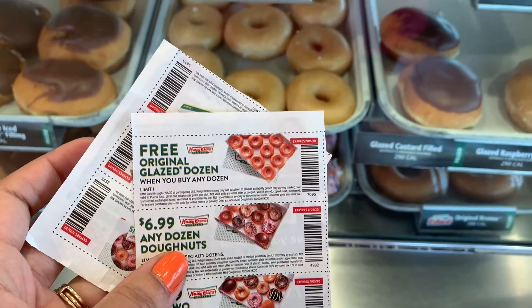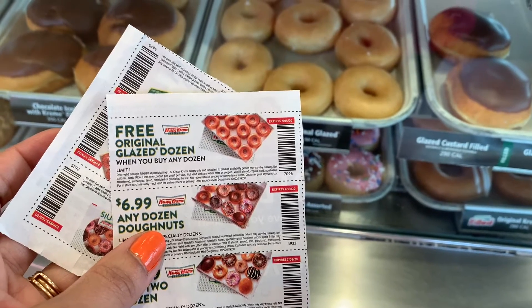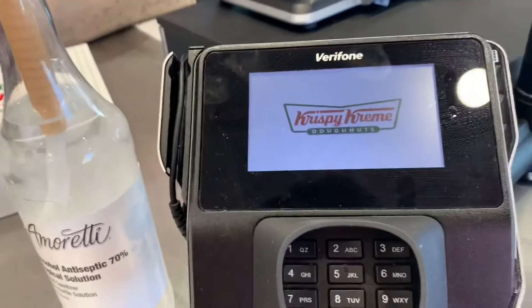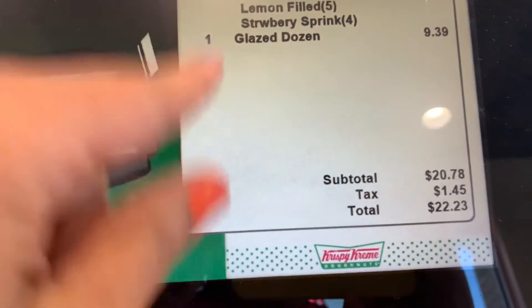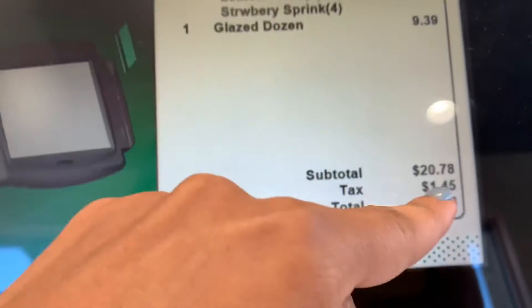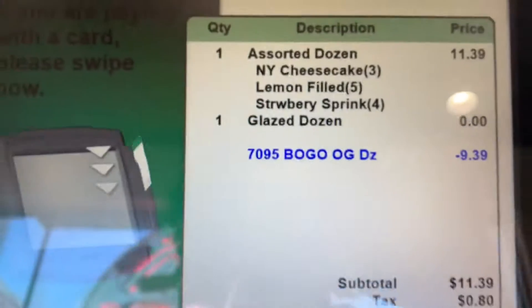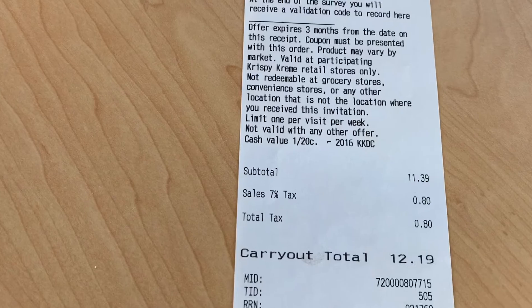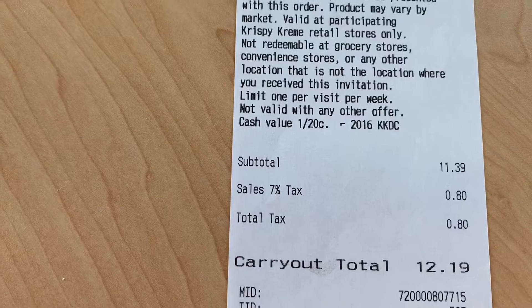Free original glaze with any dozen — that's what I want to do. It's going to be a free dozen, so I'll pay $11.39 plus tax, which comes to $12.19.